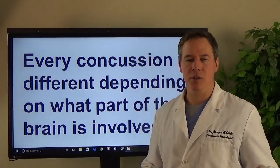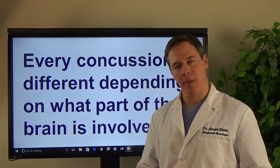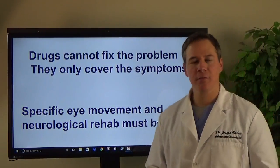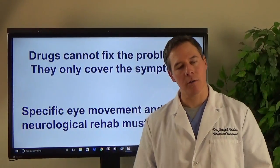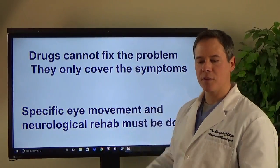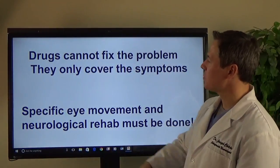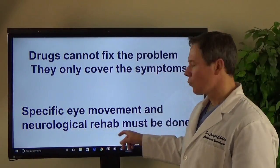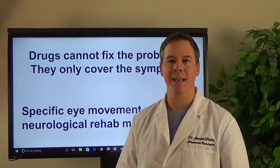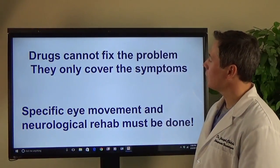Every concussion in every person is different — none of them are the same. It depends upon which part of the brain has been affected. Through our examination and advanced neurological and eye testing, we can figure out exactly what area is being affected. The big thing you have to understand is medications cannot fix the physiology of the areas of the brain that are not functioning well. They may get rid of symptoms or cover them up, but the symptoms keep coming back because the drugs are not fixing the imbalance that has been created in the brain stem. So we do specific eye movements and neurological rehab to get somebody better.